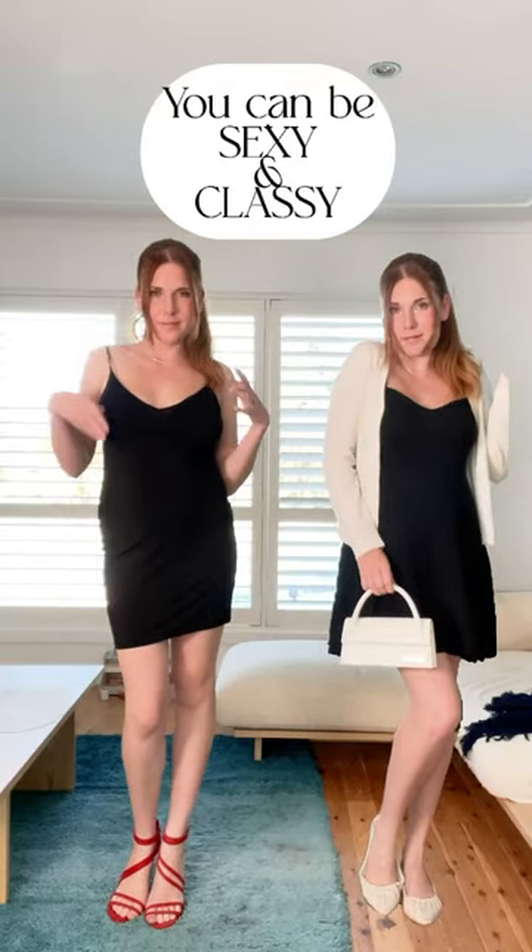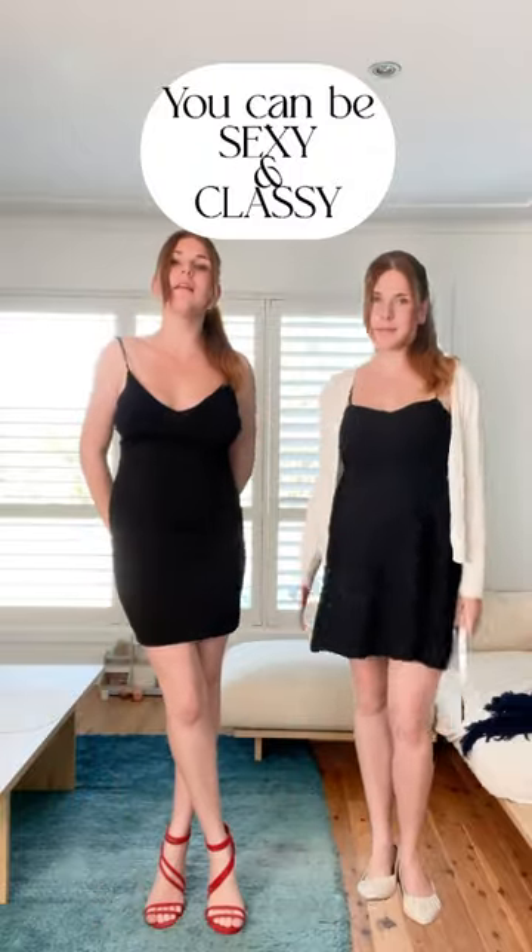You don't want to be this type of sexy, but you don't want to be boring classy like this either. Here's how to be sexy and classy at the same time.